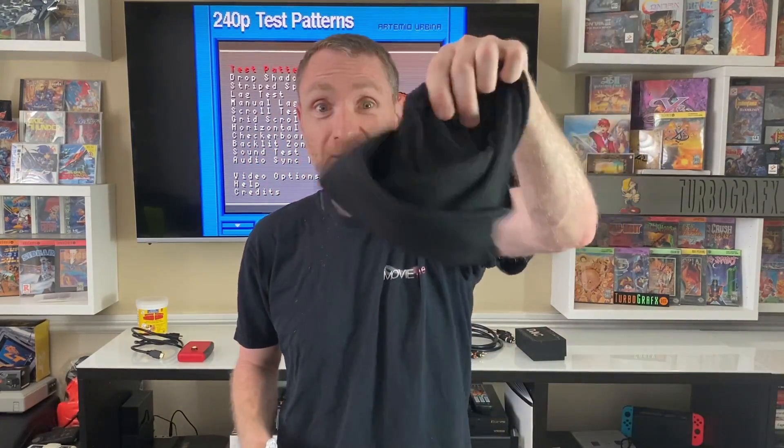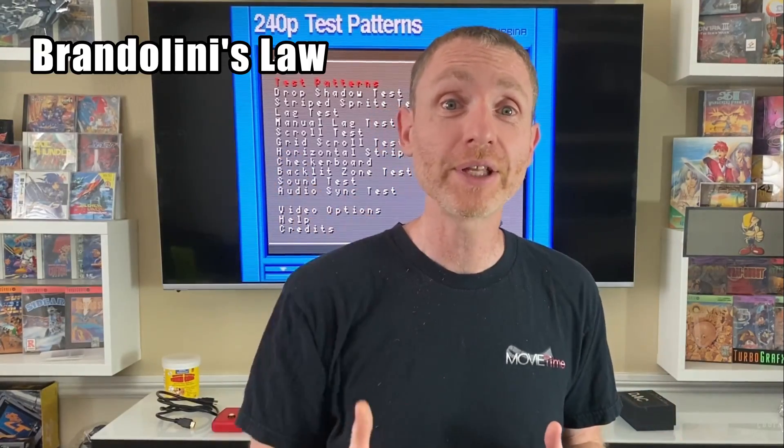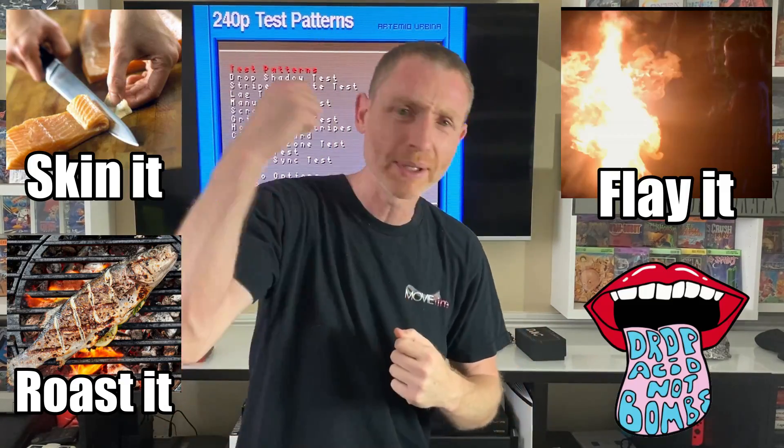This week I'm trading in my skull cap for a tinfoil hat because it's time to do some tech busting. We're gonna start by knocking out one of the most ridiculous myths that absolutely will not die — that HDMI has lag. If you've never heard of Brandolini's law, aka the bullshit asymmetry principle, it basically states that the amount of energy required to refute bullshit is an order of magnitude greater than to produce it. And today we're not just gonna debunk it — we're gonna skin it, roast it, flay it, and drop it like an acid trim.